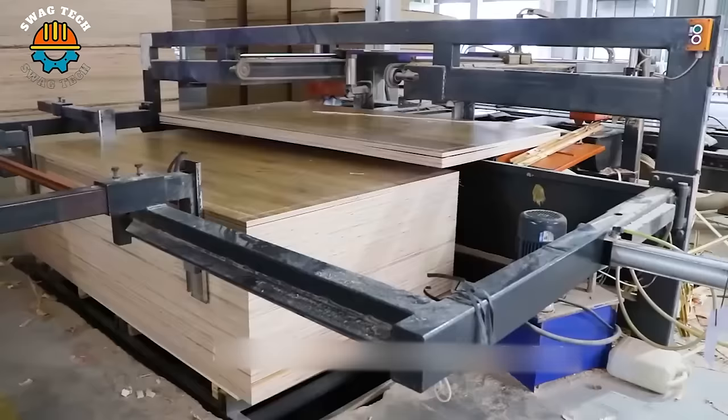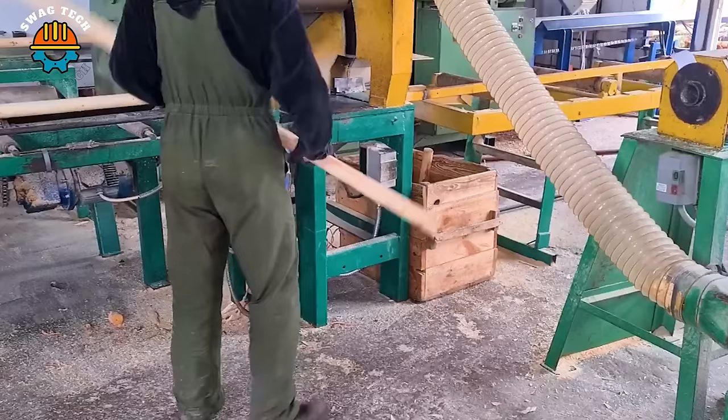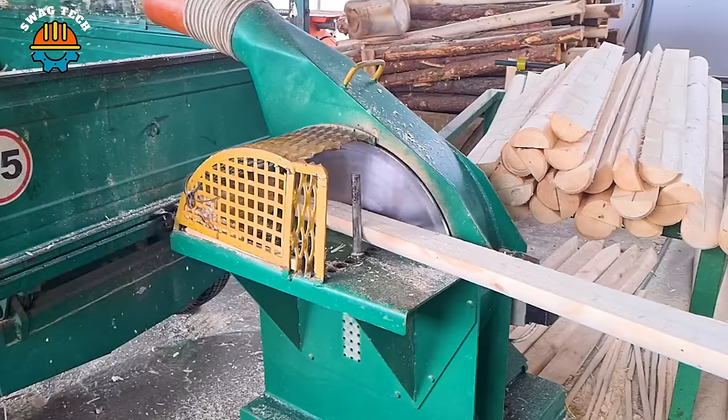Wooden stake production involves processes such as log rounding and debarking. Machines like the end cutting machine and milling machine are used to shape and refine the stakes. Receiving roller conveyors and transverse conveyors facilitate the movement of the stakes during production. Grinding machines are employed to create the desired shape, such as a four-sided part or a cone.